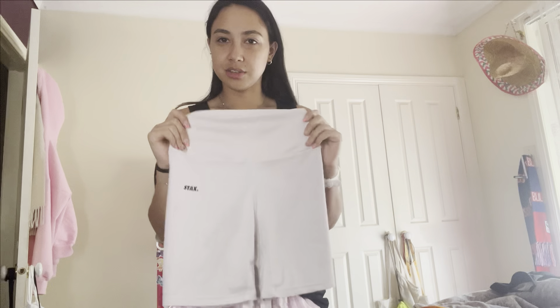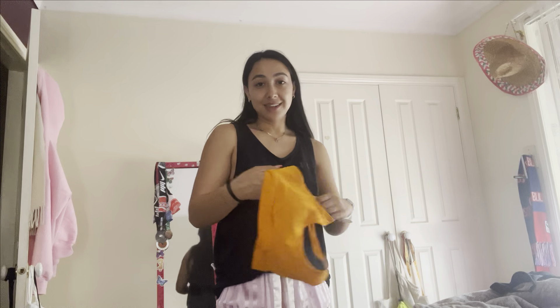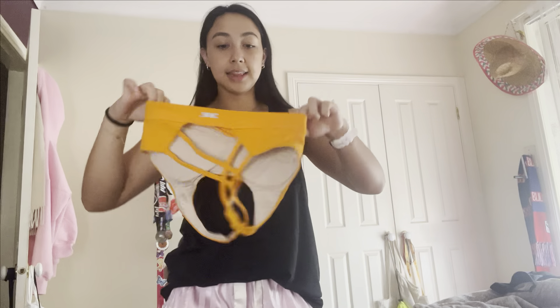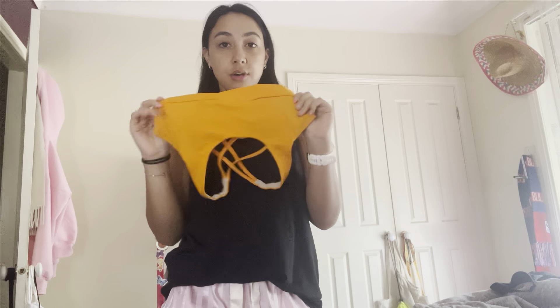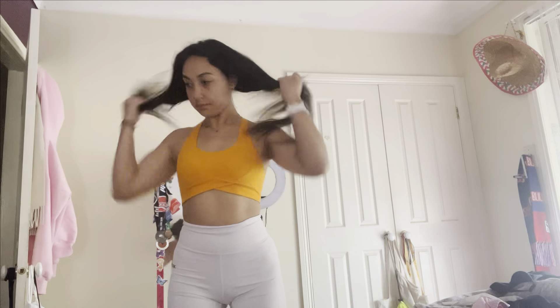I already picked out my outfit and I think this is my favorite outfit. I have my Stacks mid shorts in white - I love those shorts. And then I have my Elite 11 crossover sports bra in orange, which I love - the color combo is immaculate. I'm going to get ready and then pop some socks on, get my shoes on, and get my perfume on so I smell good.